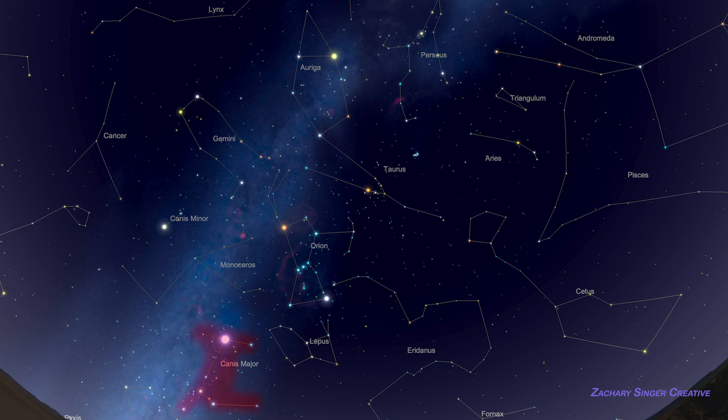Sirius is part of the constellation Canis Major, the hunting dogs, and it contains even more star clusters and double stars. Like Orion, this constellation's shape is easy to remember, and we'll cover this area in a future video.